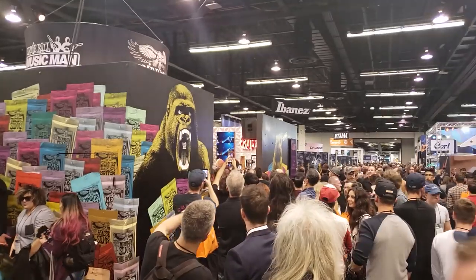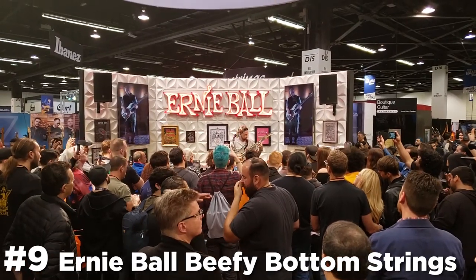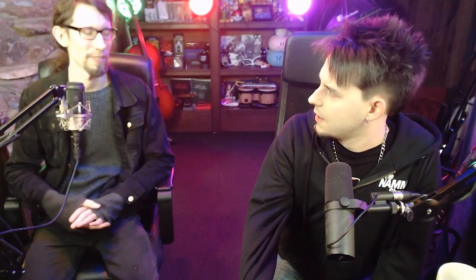Ernie Ball is coming out with the Beefy Bottom strings, which I'm really excited about — 10 to 54. Their Skinny Top Heavy Bottom is 10 to 52, so this is just a more extreme version. You're not really changing anything on the leads since you're not bending much on the lower strings, but you're going to have beefier rhythms. It could be good for Drop C, which is what I play in.